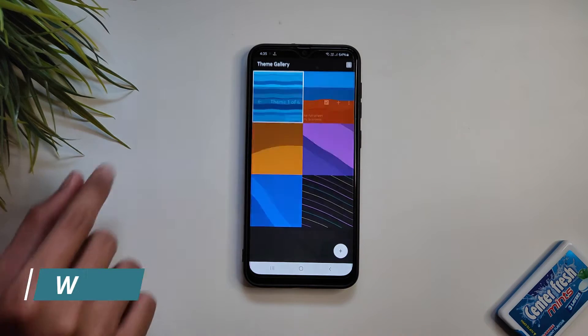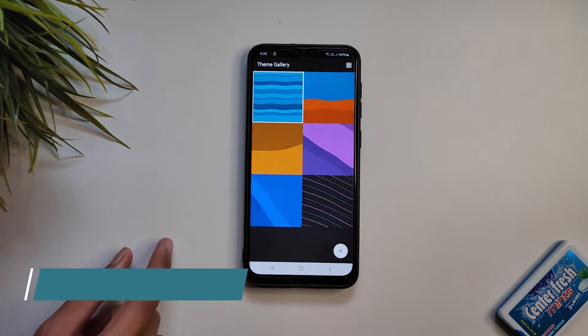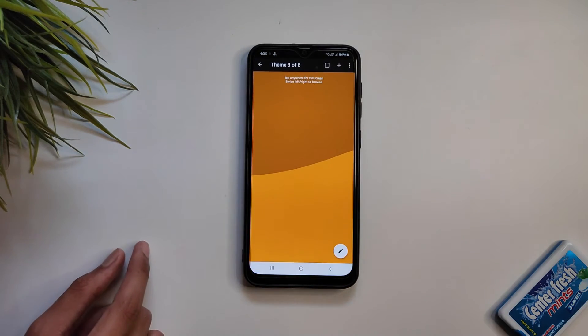The next app on our list is Wave Lines. Wave Lines is a simple-looking live wallpaper app which has six beautiful-looking wallpapers.